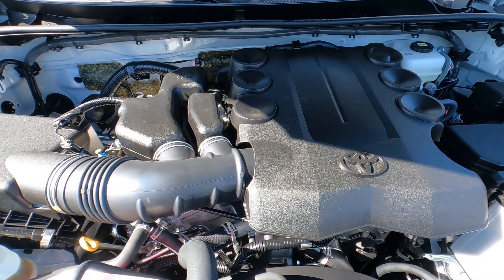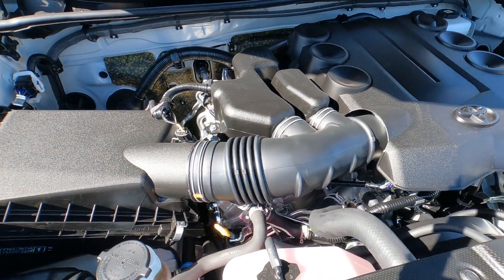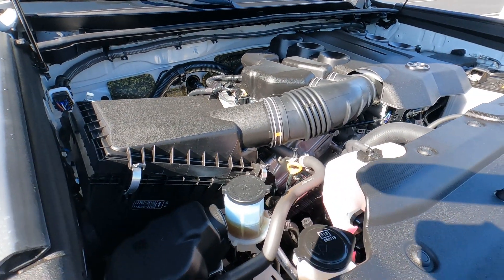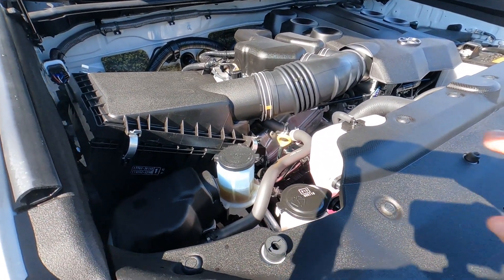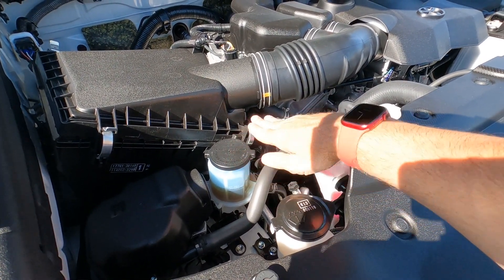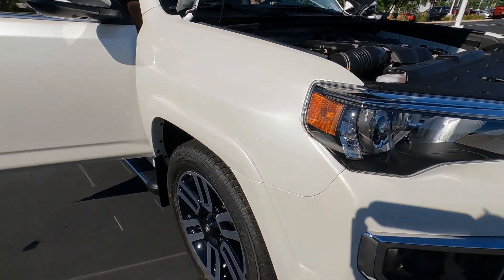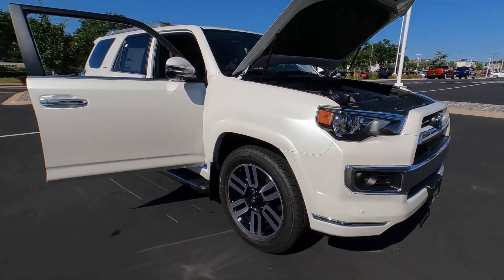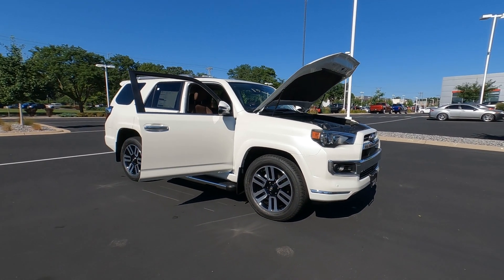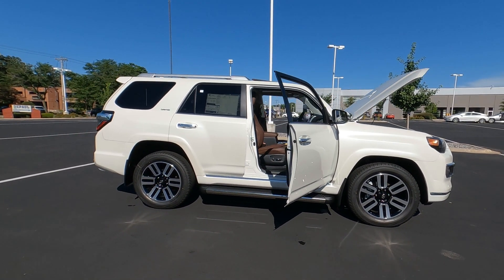The engine and transmission combined get 17 miles per gallon city and highway. The warranty is a 5-year, 60,000-mile powertrain warranty. You also get Toyota Care, covering basic maintenance including fluid top-offs, oil changes, and tire rotations for 2 years or 25,000 miles. The vehicle itself also has a 3-year, 36,000-mile limited warranty with no deductible.